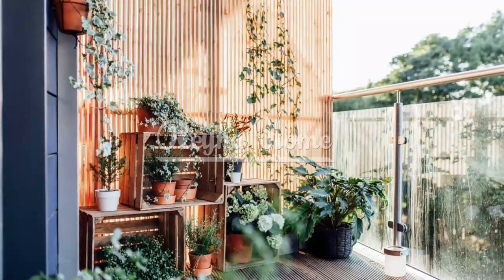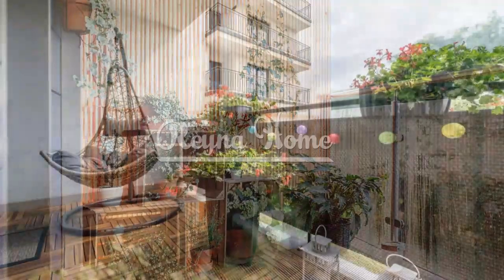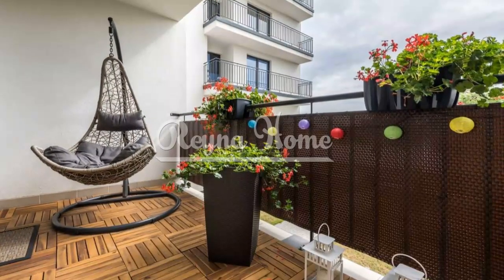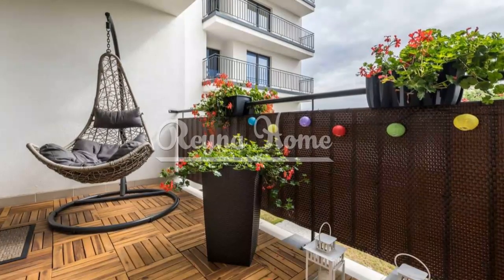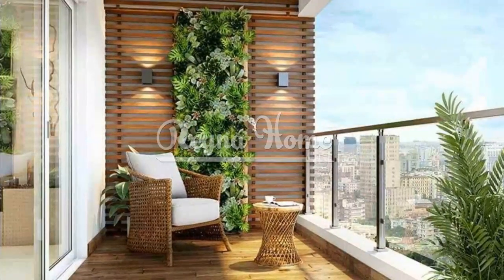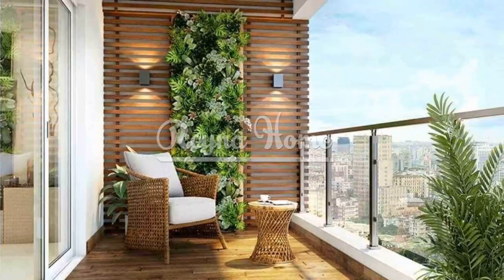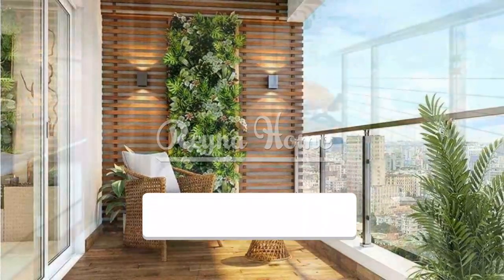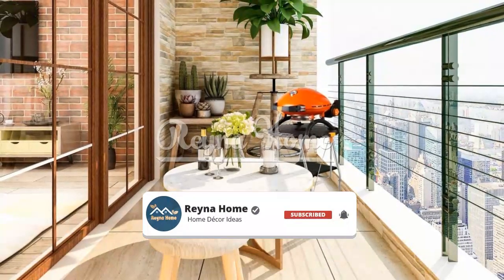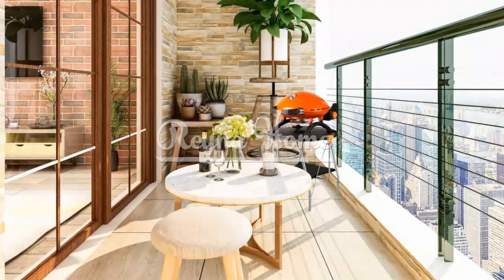Multifunctional furniture. Choose furniture that serves multiple purposes. Opt for benches with hidden storage to keep cushions and gardening tools. Use foldable tables that can be expanded when needed and tucked away when not. Select ottomans with hidden storage that can also function as additional seating.